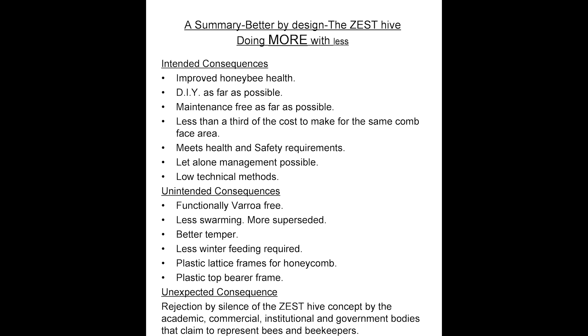The unintended consequence of the Zest Hive is a rejection by silence of the Zest Hive concept by the academic, commercial, institutional and government bodies that claim to represent bees and beekeepers. You will need to be cognizant that any revolutionary design will be first met with laughter, followed by aggression, until finally it is seen to be self-evidently correct. The more radical the design, the longer this process will take.